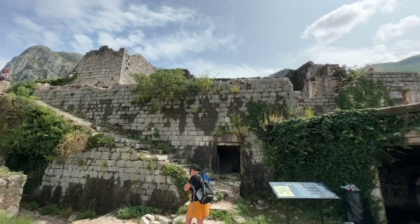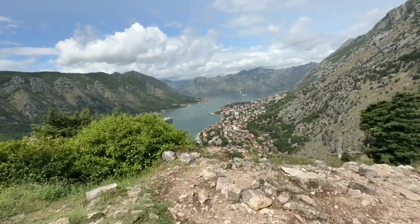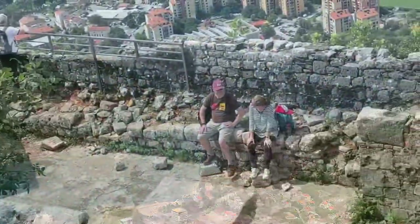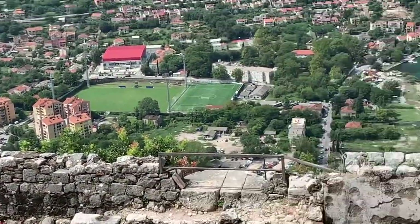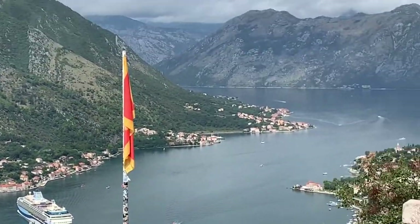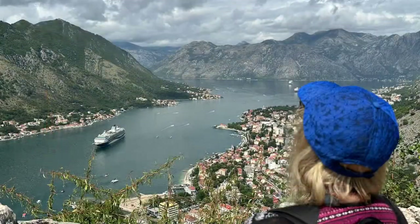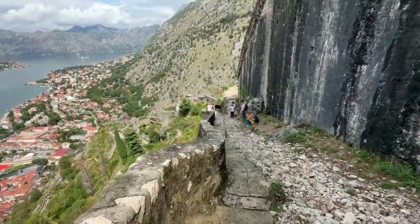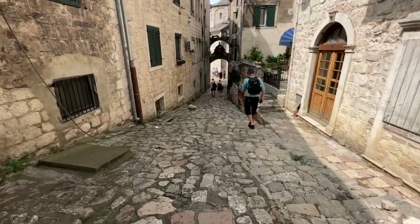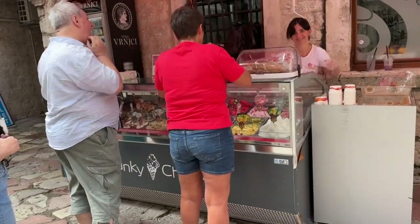However, the views from the Fortress are simply stunning. It's best to take water and maybe some snacks to ease the climb, but at the Fortress a local will sell you bottled drinks and cans of beer if that's what you need. Coming back down is of course less strenuous, and at the bottom you can enjoy a fantastic ice cream or a drink and a meal in one of the many excellent bars and restaurants.